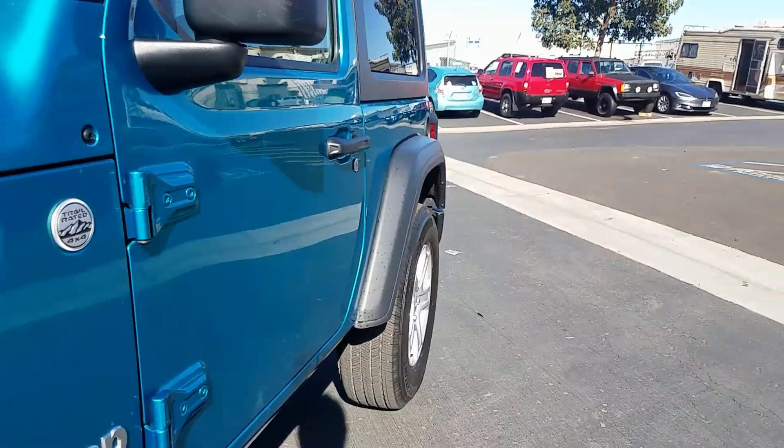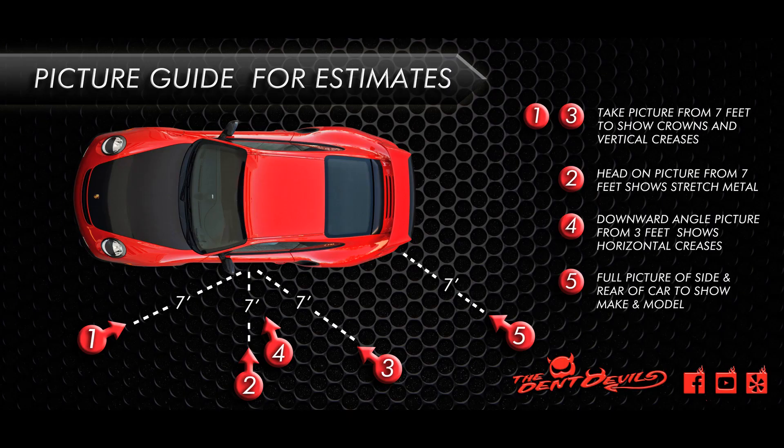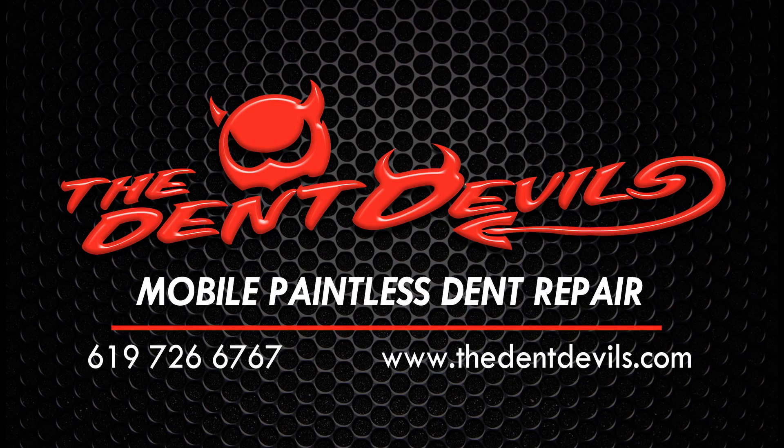The customer was so happy, they even gave us a five-star review on Yelp. If you have anything similar or something questionable, send us pictures, email, or text before you call your insurance company.